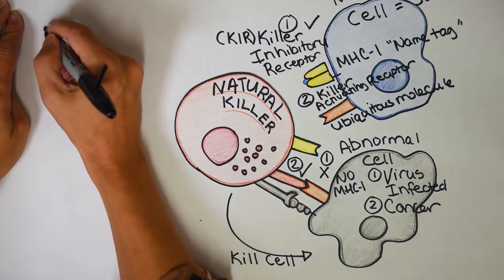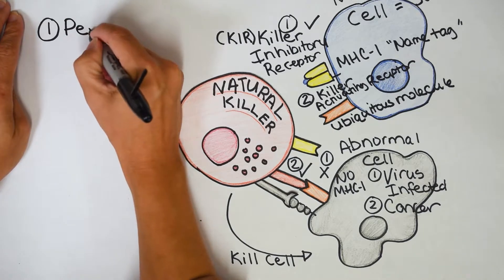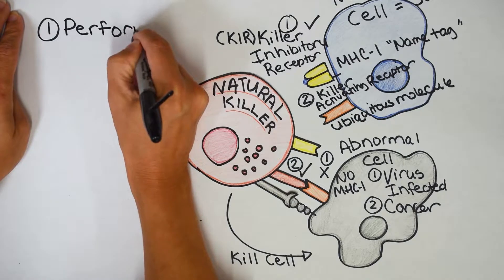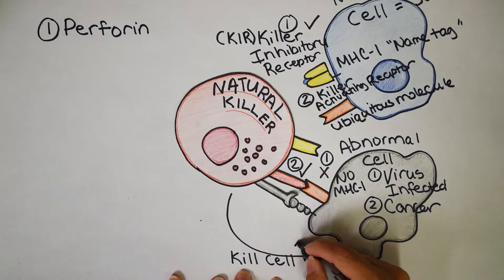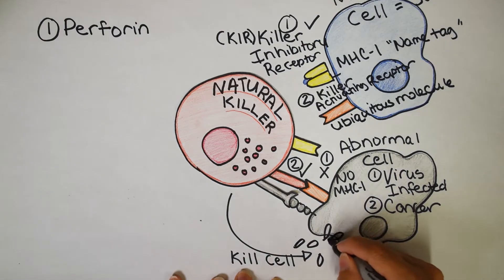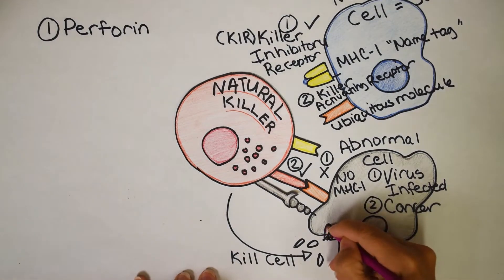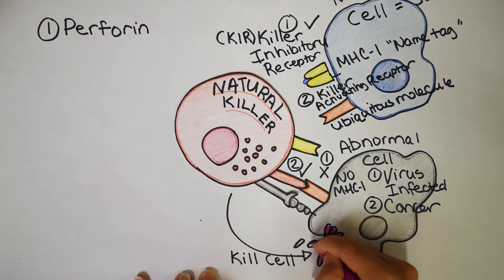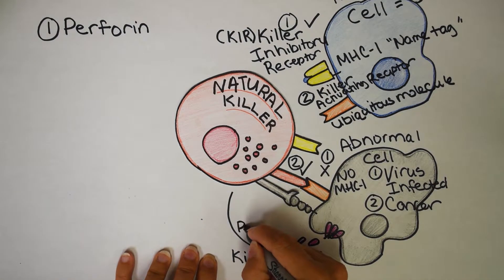The first killing mechanism is a substance called perforin. Perforin does what it sounds like — it perforates, punching a hole in the abnormal cell wall. If holes form in your cell, it basically spells death because all of the contents start spilling out, just like poking a water balloon with a pin. Perforin is released from the natural killer cell and interacts with the abnormal cell, forming holes.